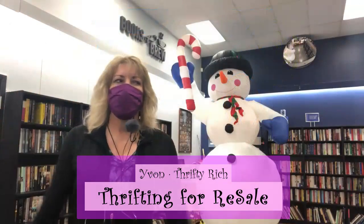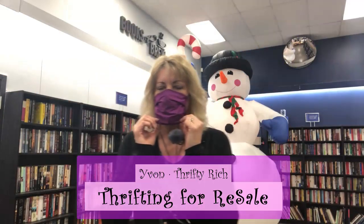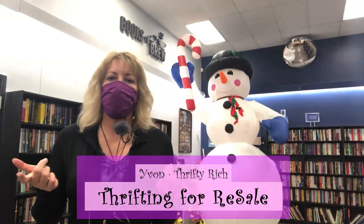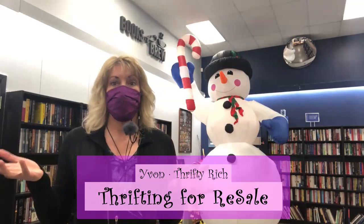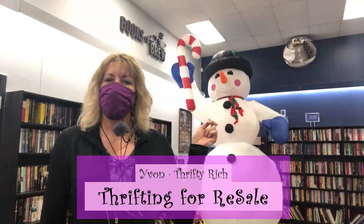Hi you guys, I am back at the Goodwill — yes, I know I was just here the other day with George — but it's Tuesday and this is the day that they are busy restocking, and they are restocking. Say hi to the big snowman, he's as tall as the ceiling, and let's start with my favorite wall.